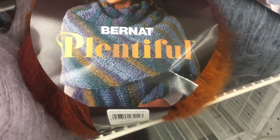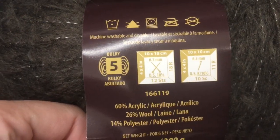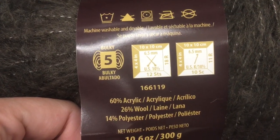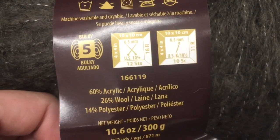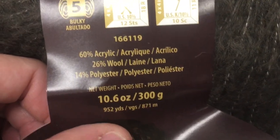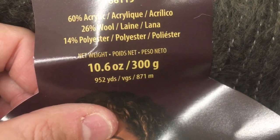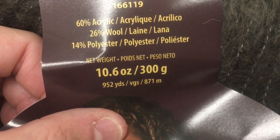Brand new yarn I've never seen or heard about before here at Joann's. It's called Plentyful. It is gorgeous — Big Gorge, Bulky 5, 6.5 millimeter hook or needles. 60% acrylic, 26% wool, 14% polyester. 10.6 ounces or 300 grams, 952 yards or 871 meters.